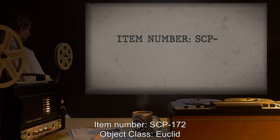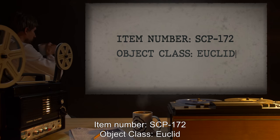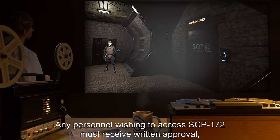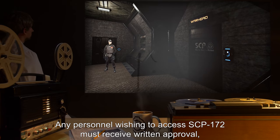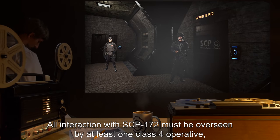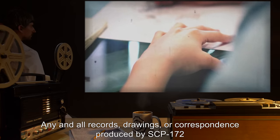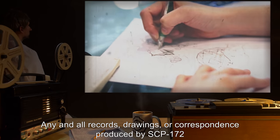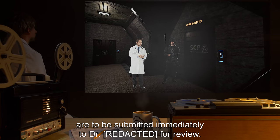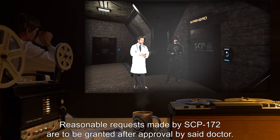Item number SCP-172, object class Euclid. Special containment procedures: any personnel wishing to access SCP-172 must receive written approval and undergo a one-hour training session. All interaction with SCP-172 must be overseen by at least one class 4 operative, who may end the session at their discretion. Any and all records, drawings, or correspondence produced by SCP-172 are to be submitted immediately to Dr. [REDACTED] for review. Reasonable requests made by SCP-172 are to be granted after approval by said doctor.